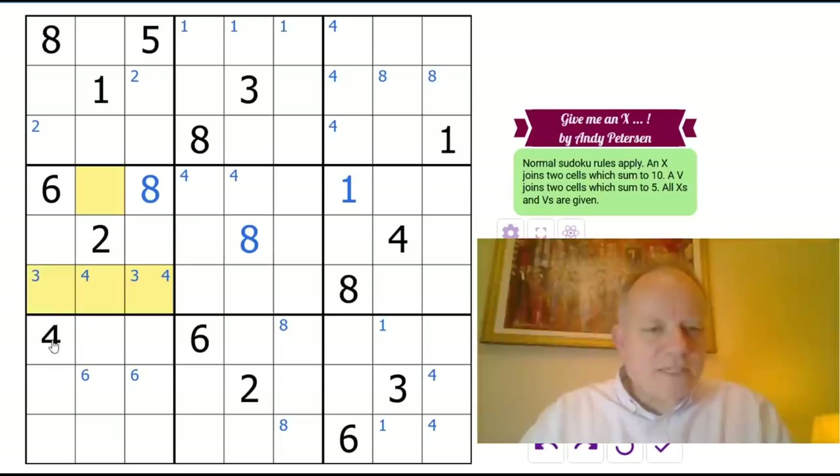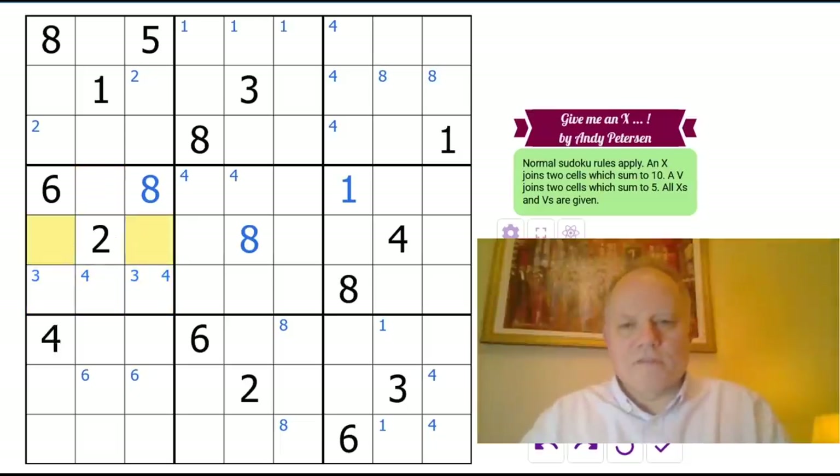One also can't be next to that four, so it can't be in one of those two — that's ruled out. It also can't be next to that four, so one is confined to those two, and therefore somewhere in row six in box five.